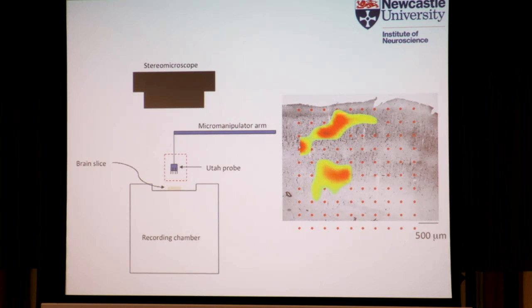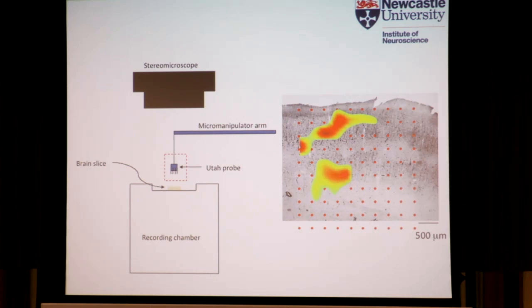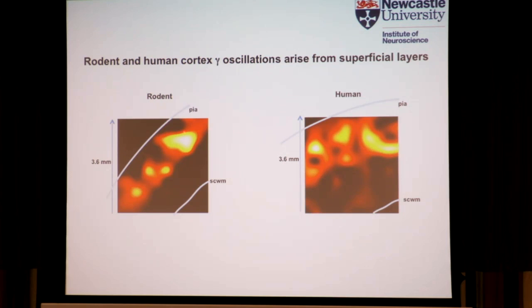You can generate heat maps of the particular type of oscillation you're interested in and correlate that with the underlying anatomy in the post-hoc staining — a quite powerful technique for looking at the spatial features of this activity. Using these Utah arrays in both rodent and human brain slices, it would seem that in both rodent and human neocortex the gamma oscillations arise from the superficial layers — most of this activity seems to be coming from layer 2 and layer 3.